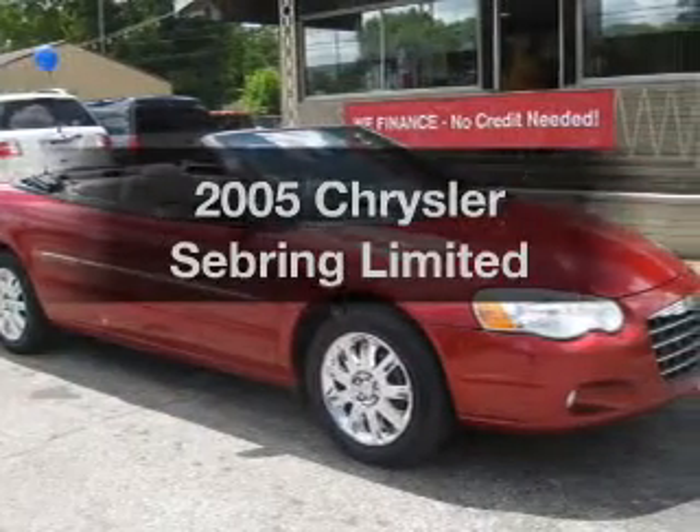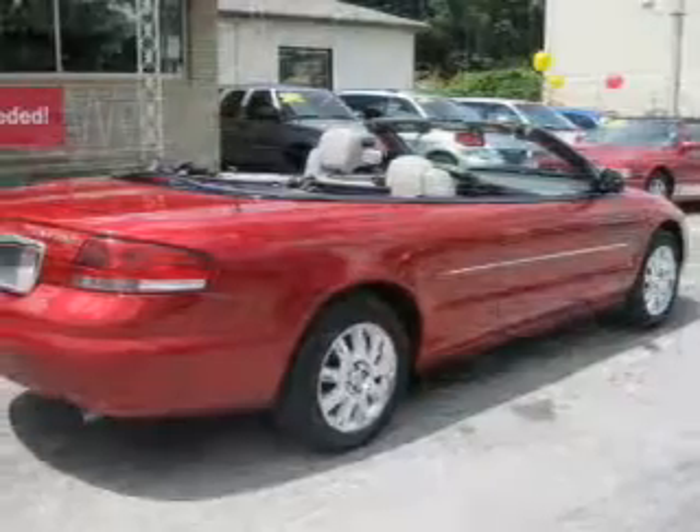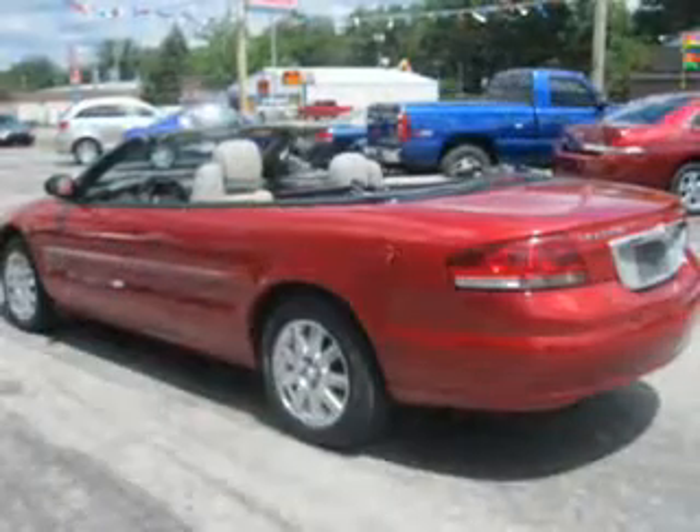Get noticed in this 2005 Chrysler Sebring. Travel the roads in style and comfort in this great vehicle, with a solid six-cylinder engine that responds smoothly to its automatic transmission.